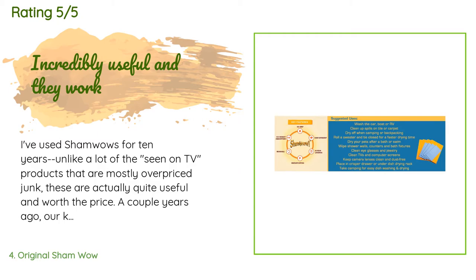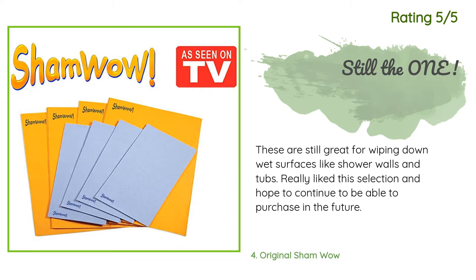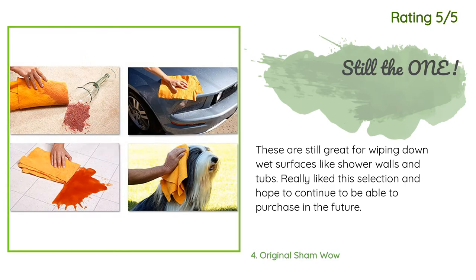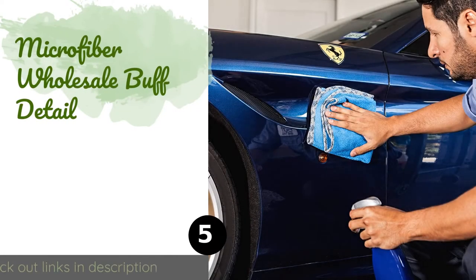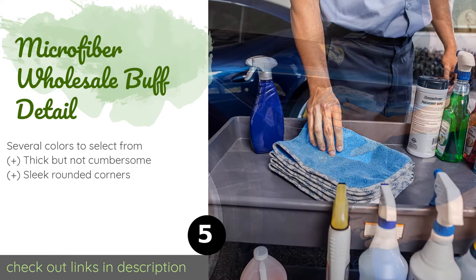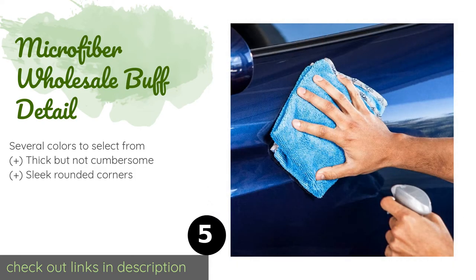'I've also used them to soak up rainwater from a friend's Jeep after she got caught in a bad thunderstorm.' Another happy customer said: 'These are still great for wiping down wet surfaces like shower walls and tubs. Really like this selection and hope to continue to be able to purchase in the future.' The next one is the Microfiber Wholesale Buff Detail.